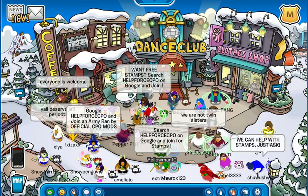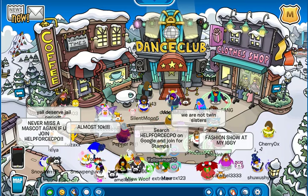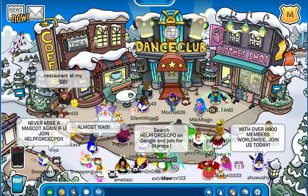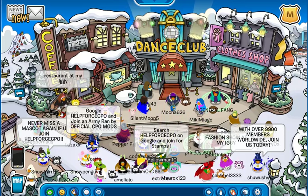Wow, they're going crazy. Anyway, hey guys and welcome back to another Club Penguin Online video. They are going crazy with those swords. People are going at the same time.